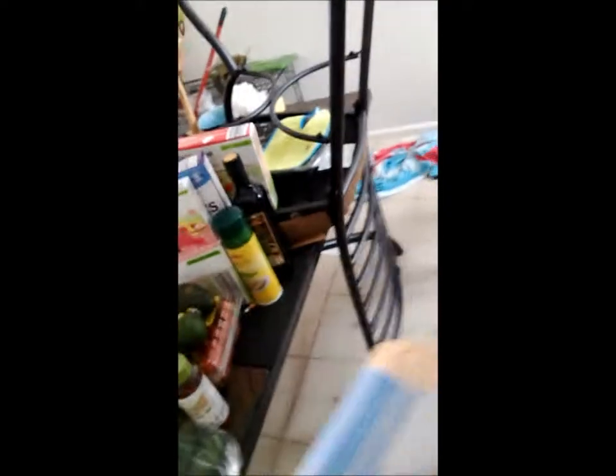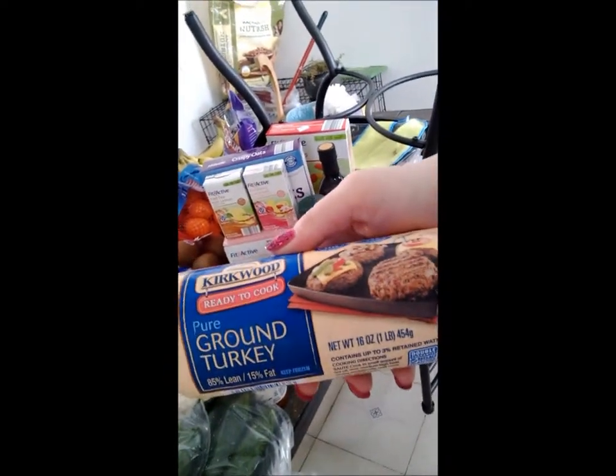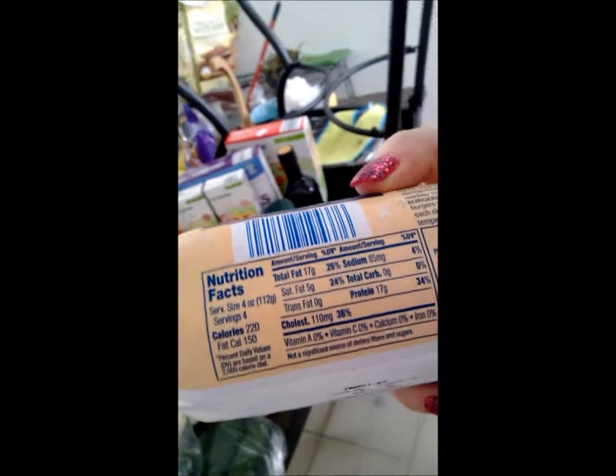Something I like to buy — this right here — I love ground turkey. It's pure ground turkey, ready to cook. Look at that: 17 grams of protein per serving. Not bad. The fat content's not too bad either.